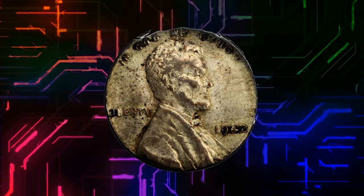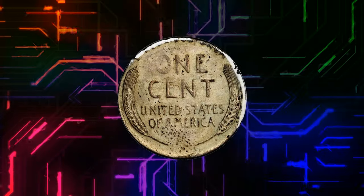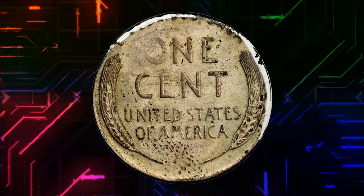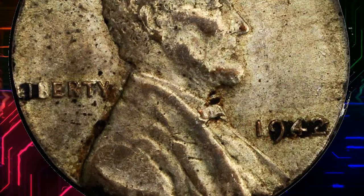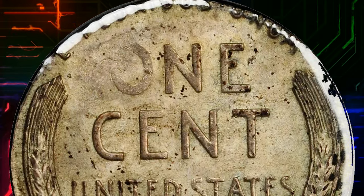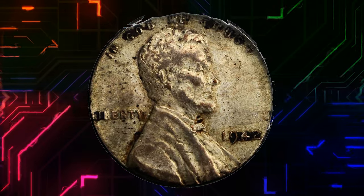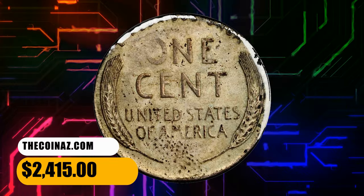Number 11. Here is a 1942 Lincoln cent struck on a dime planchet — uncertified but most likely in AU condition according to Stack's Bowers. Lustrous steel gray with the initial appearance of a 1943 steel cent, but the similarity ends there. The diameter is smaller than that of a cent, with the obverse rim tied to the bottom of Lincoln's portrait in the 'L' of Liberty. The reverse rim intersects the tops of 'E Pluribus Unum.' A scarce and desirable coin that ended up selling for $2,415.